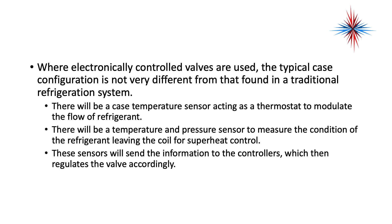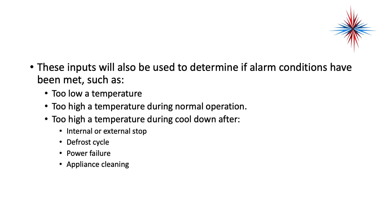These electronic controllers are able to regulate all of the case functions, such as day-and-night thermostats, defrost, fan control, and alarm functions. Where electronically controlled valves are used, the typical case configuration is not very different from that found in a traditional refrigeration system. There will be a case temperature sensor acting as a thermostat, and a temperature and pressure sensor to monitor the condition of the refrigerant leaving the coil for superheat control. These sensors send information to the controllers, which then regulate the valve accordingly.